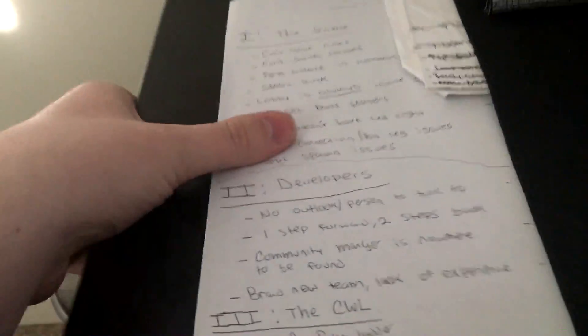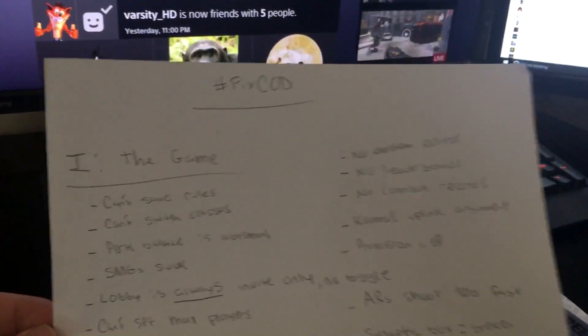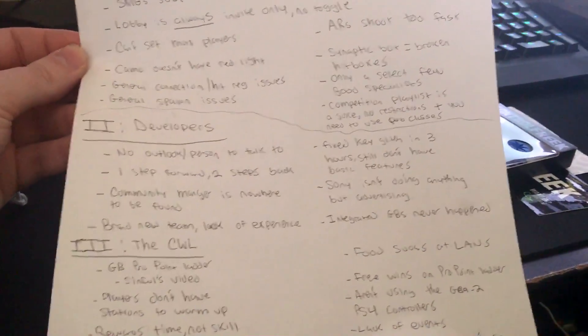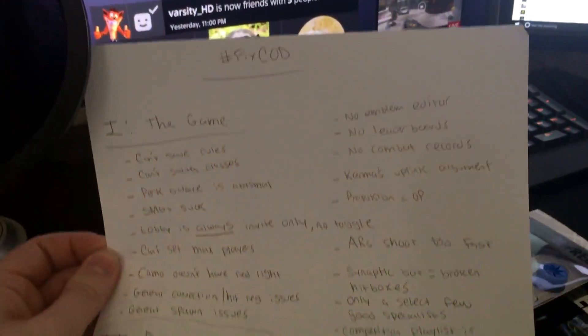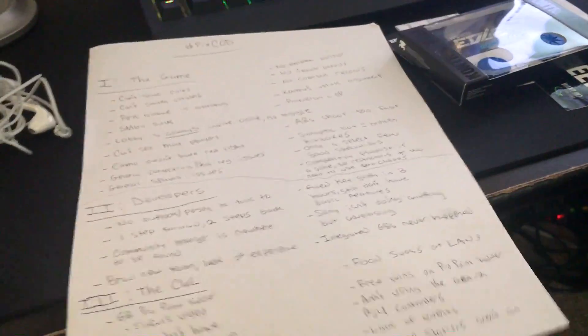Over here we have the Blue Yeti mic with a pop filter — it does make quite a big difference. Chick-fil-A cup, gotta love it. Apple headphones I use on the go. I never showed this off before, but this was a scrapped project I was going to do — kind of a documentary-style video called hashtag Fix COD. It's basically everything wrong with Infinite Warfare with a complete list of issues and proper solutions for each. I just never really went through with it.